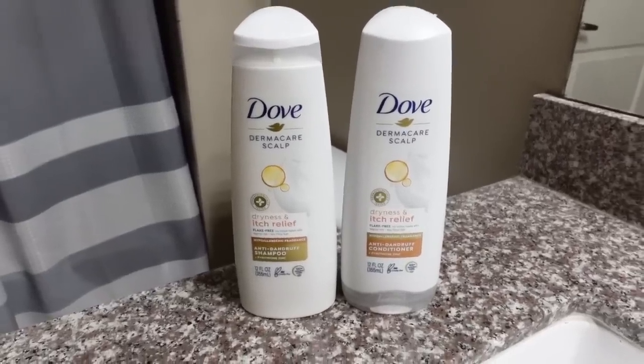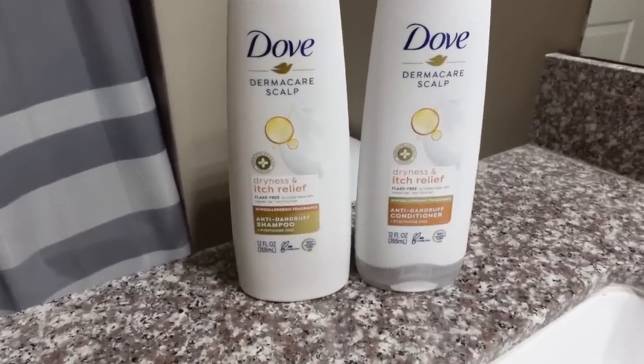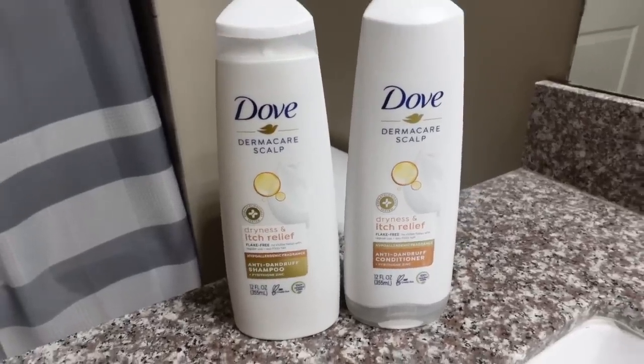Behind the scenes I always try things out, and I'll often share those updates in my vlogs. This past month I started using a new shampoo and conditioner that you guys have been telling me about for a while. Y'all know I like to use anti-dandruff shampoos — even though I don't have dandruff, the ingredients are just beneficial overall for my scalp, reducing scalp itch. They have anti-inflammatory properties. Zinc pyrithione is a great anti-dandruff ingredient, and I recently tried the Dove Dermacare shampoo for dryness and itch relief. It is a zinc pyrithione shampoo and it does have fragrance, so if you're allergic you'd have to avoid it.